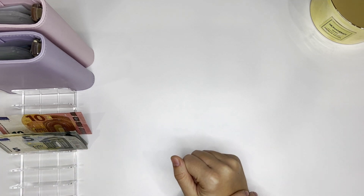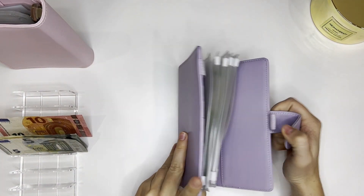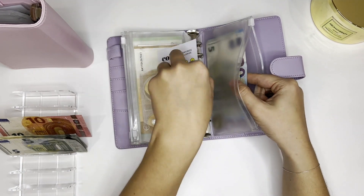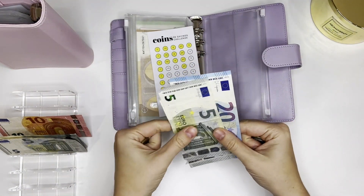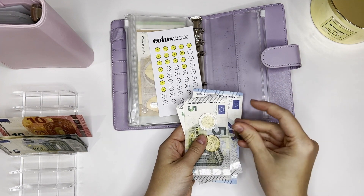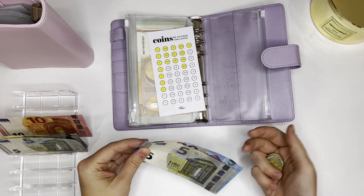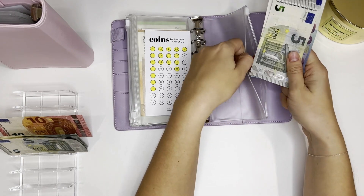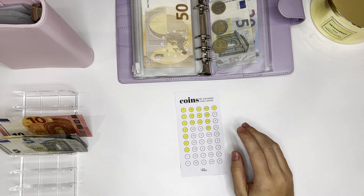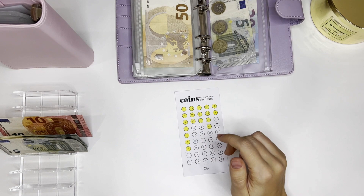33 euros and eight cents I will leave in my bank account and deal with at the end of the month. Let's start with the coins — I don't like them lying around — so I put my coins into my coin savings challenge. I have 30 euros and 50 cents already, and I'm adding three euros more, so 33 euros and 50 cents. Let's color in the tracker for three euros. Coins are done.